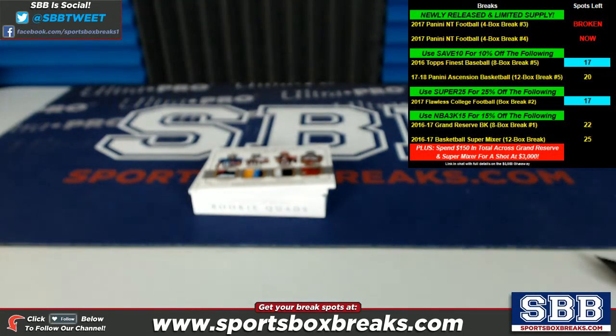What's going on, guys? Kevin here from Sportsbox. Coming at you live Sunday night, March 25th, 2018. I'm doing a random for four very nice hit cards that came up in our 2017 Panini National Treasures Football Case Break No. 4.